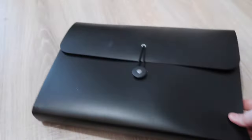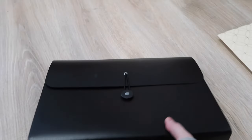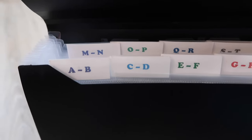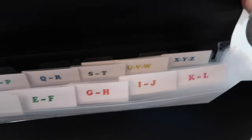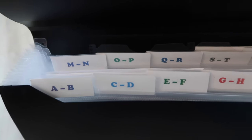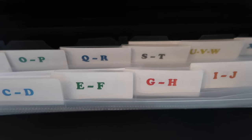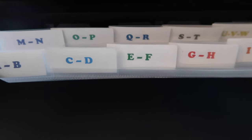Now to step two. Step two is this accordion organizer right here. I probably got this 12 years ago from Walmart — very inexpensive, probably didn't cost $7. This is where I keep all of my receipts. Inside they're all labeled, and there aren't enough sections so I had to put two or three letters together. I organize my receipts by name of the store — so Walmart would go under W, Target would go under ST, home goods would go in GH, and so forth.